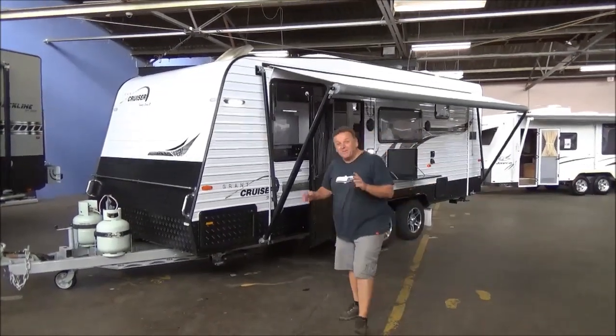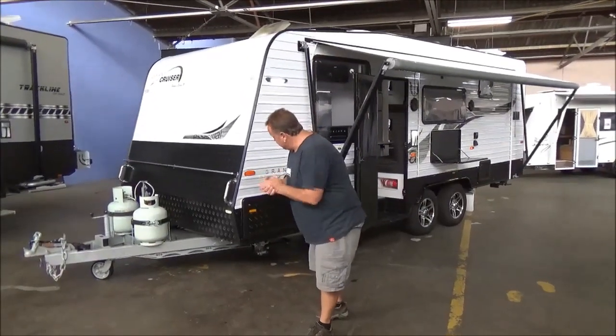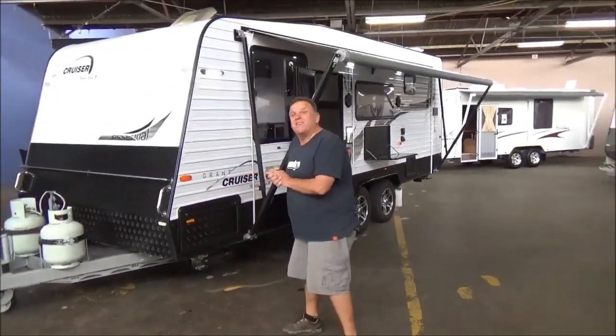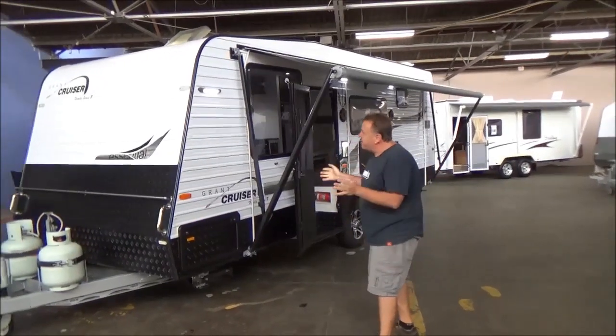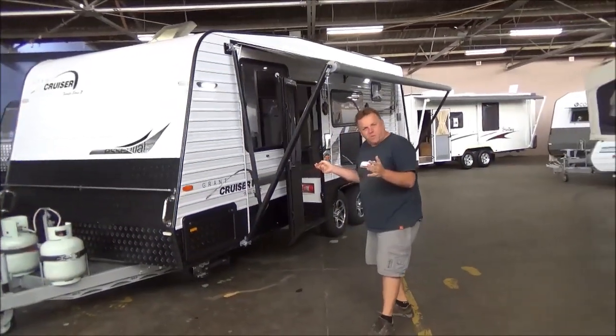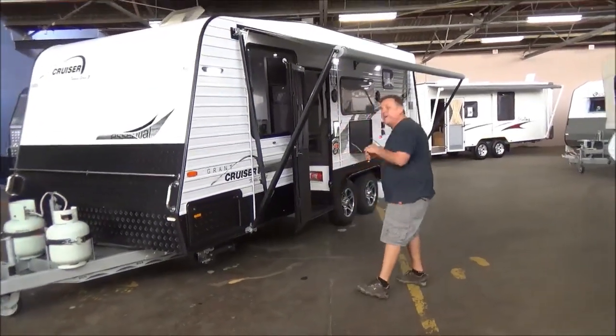Welcome back to Metro RV. It's been a while since we've done one of these, but crazy busy down here in sunny downtown Preston. We're back — I'm pretty sure this is our first one for the year, which is March. This means way too much going on.